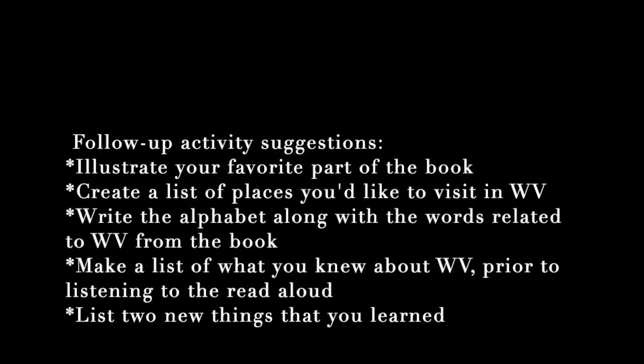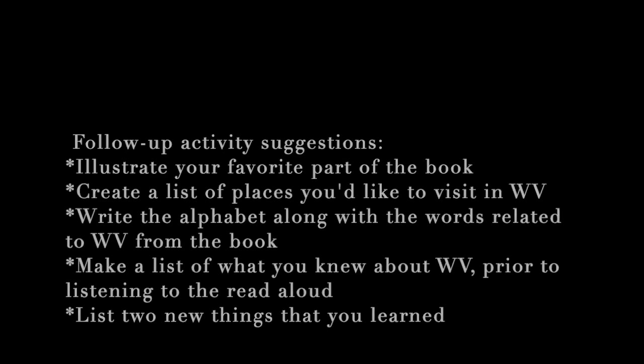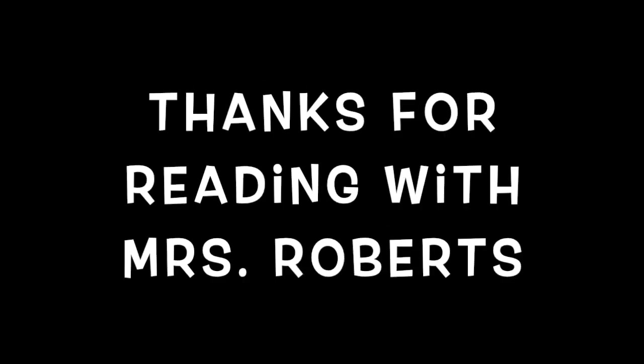If you'd like to follow up after this read-aloud, try some of these activity suggestions. Thanks for reading with Mrs. Roberts.